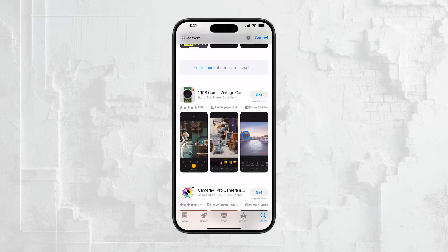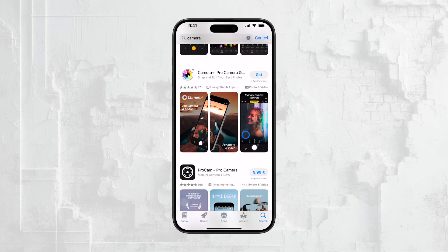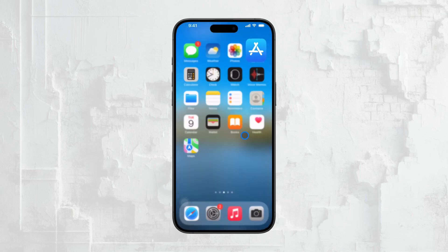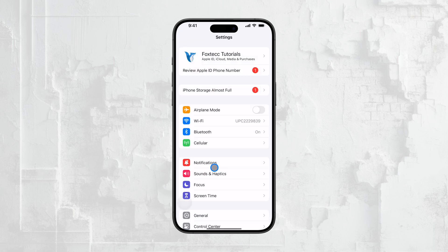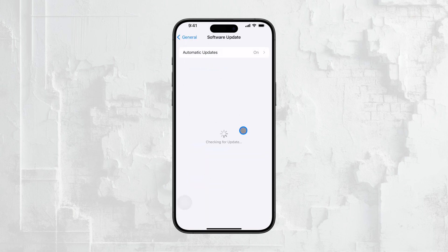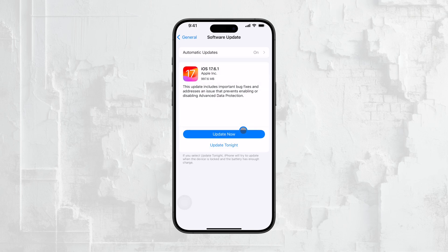Finally, it's always important to keep your iPhone's software up to date. Apple frequently releases iOS updates that address various bugs and issues, so keeping an eye out for these updates can be crucial. If the problem you're experiencing is widespread, it's likely that Apple will address it in an upcoming update, so make sure your device is running the latest version of iOS.